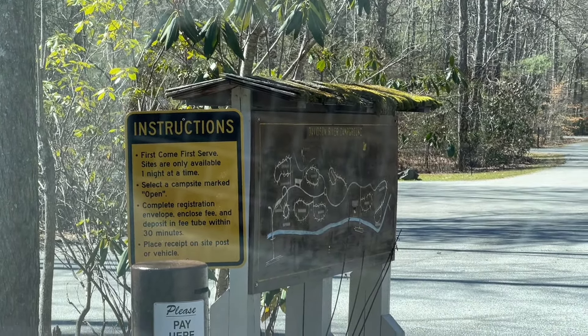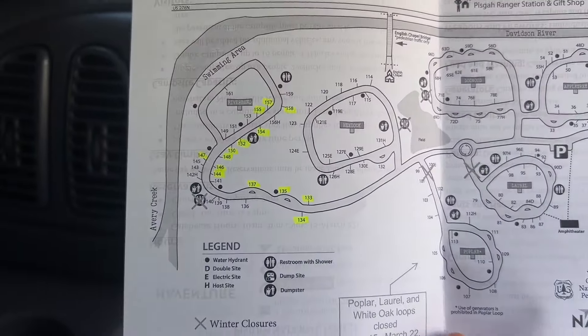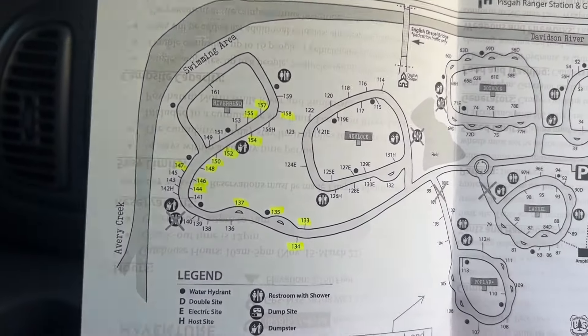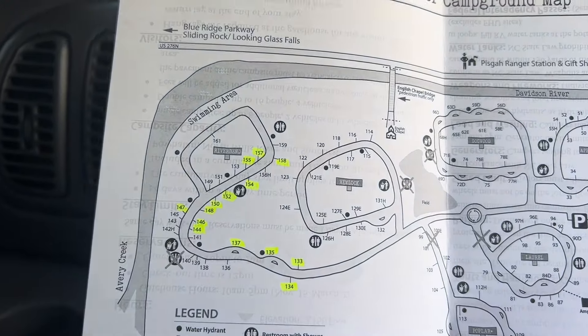There's basically just a series of loops and they even gave us a map. They were so nice at the front. We told them we are interested in the back loops because we've been here during the day before, so they highlighted some that were available for two days and it shows you where the bathrooms and showers are. We're gonna go check it out.